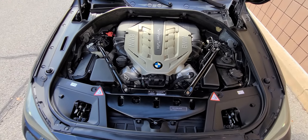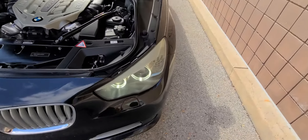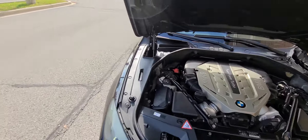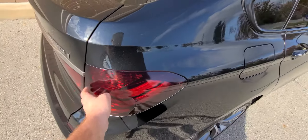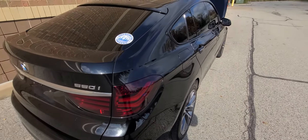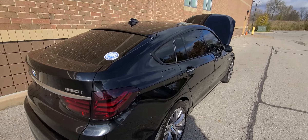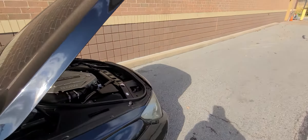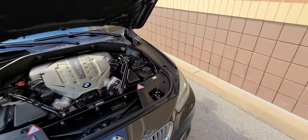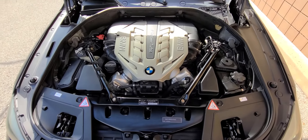A few months ago this car had what they rated as minor damage — what it was, to clear this up, is it had some parking damage. The bumper was all scratched up and the tail light was cracked. The customer decided not to repair it, took the insurance money, and traded the car in. We did the bumper and replaced the tail light — that's it. Nothing else. Everything here is original; all the VIN numbers and stickers are there.